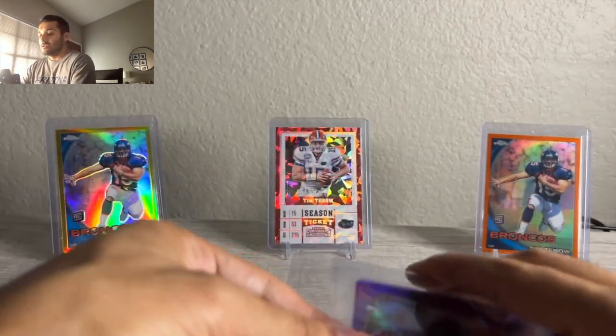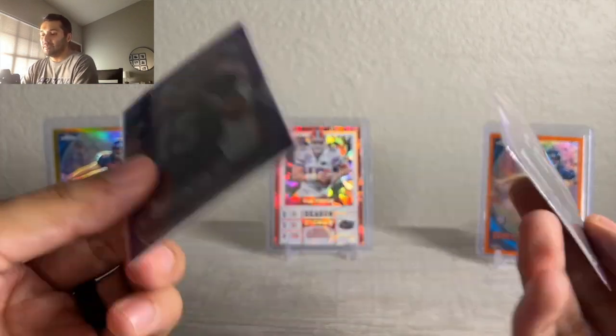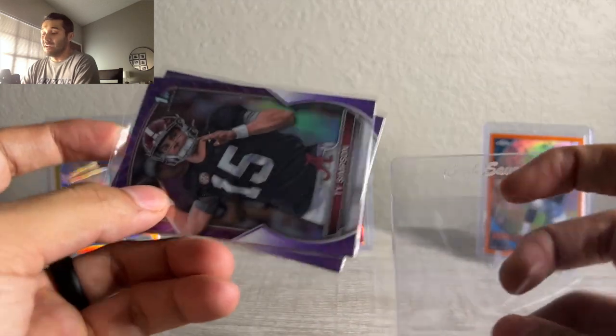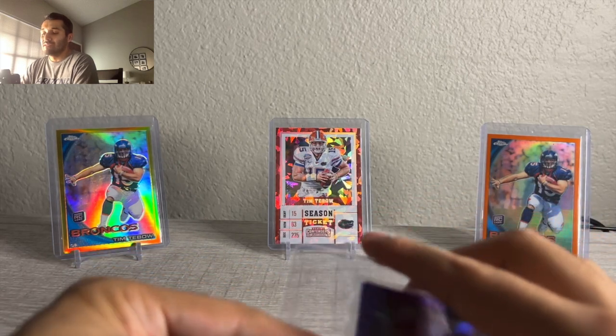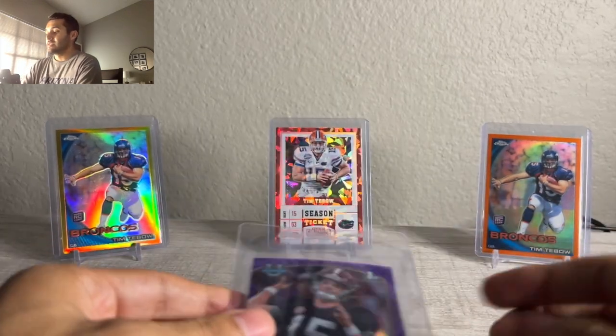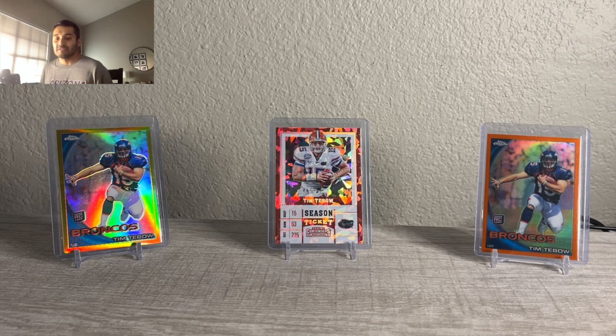And then a two-card Ty Simpson lot for $8. Seems like he's not going to win the job — looks like Jalen Milrow. I thought it was always going to be Jalen Milrow, but over the last few months I was hopeful it'd be Ty Simpson and was buying into him. Then it seemed like Milrow, then Ty Simpson became the betting favorite, and now it's back to Milrow. So trying to get rid of some of that Ty Simpson while I still have the chance.